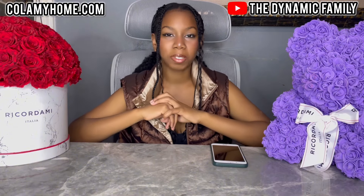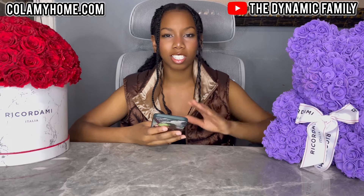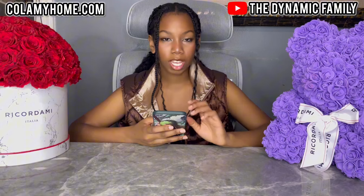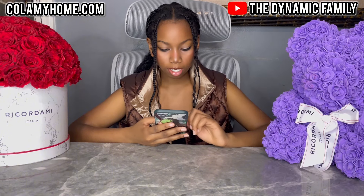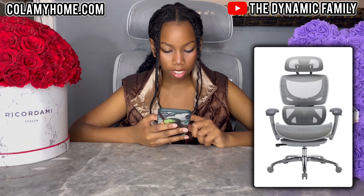Once again, make sure you guys watch till the end. Go to their website www.colammyhome.com. I think we should first start off by going there just to see some of the benefits about these chairs before we get to the building. I'm here now. First, I'll look at the mesh chair that they sent us. So we actually got it in grey, not in black. This is the Coletti Ergonomic Mesh Office Chair with footrests.